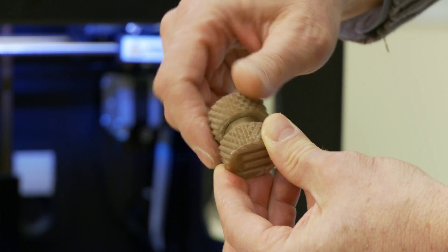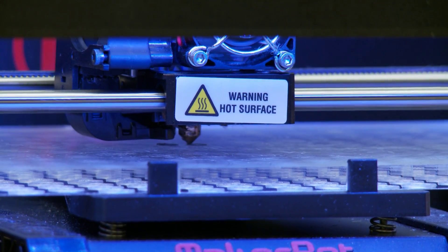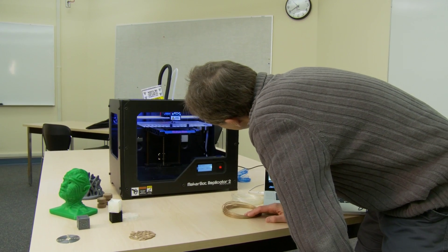At first glance, it's an ordinary nut and bolt, but this nut and bolt wasn't made in a factory. It was printed on a three-dimensional printer, a relatively new concept that may soon become standard technology in school classrooms.